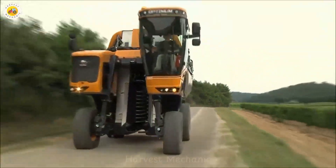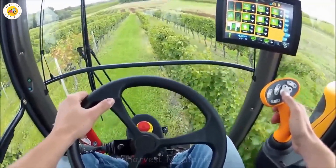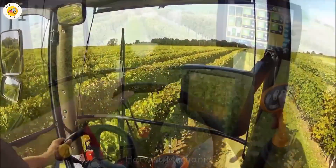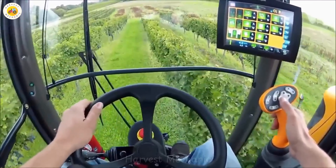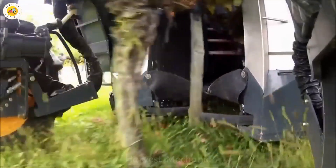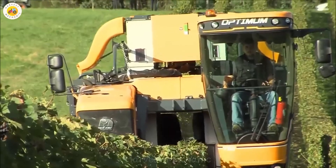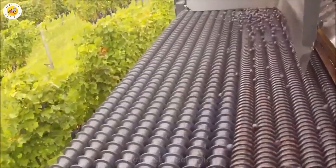The Pellink Optimum 890 is not only precise, but also extremely efficient, with its ability to harvest large areas in a short time. The machine helps farmers save both time and effort. Its rapid harvesting speed ensures accuracy down to the smallest detail, keeping each grape intact and perfect.